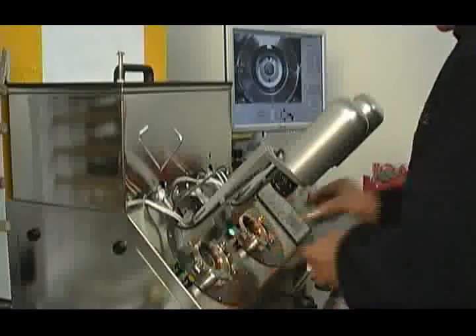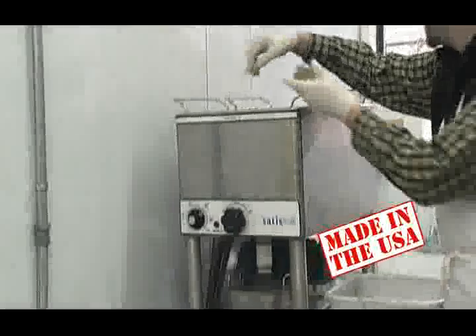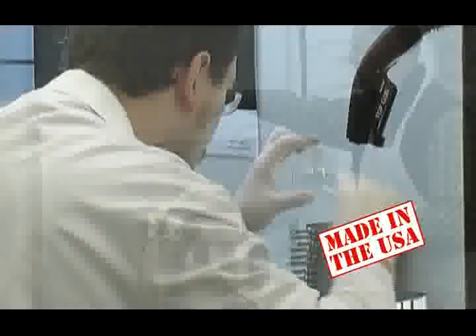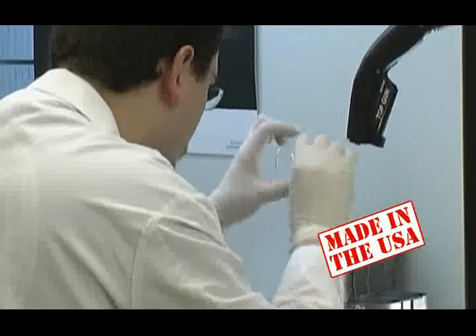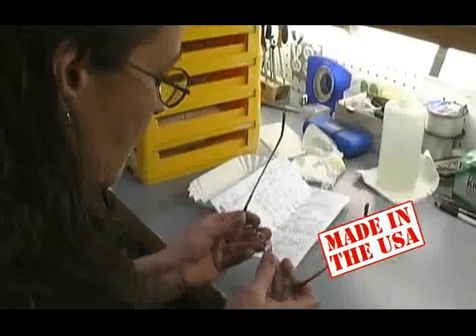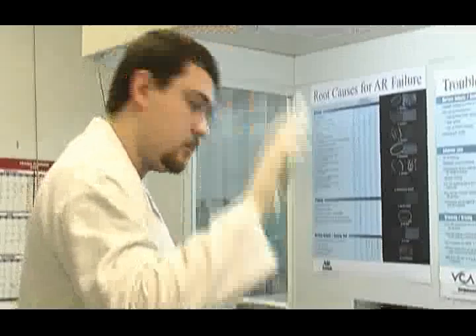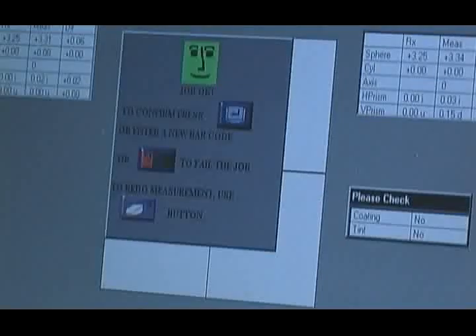Our office is partnered with an independently owned optical laboratory to produce your lenses. Employing specially trained lens technicians, our partner laboratory utilizes state-of-the-art equipment to create each pair of eyeglass lenses. You can feel confident knowing the eyeglasses you receive have undergone careful inspection at every step of manufacturing to assure you receive the finest quality lenses possible.